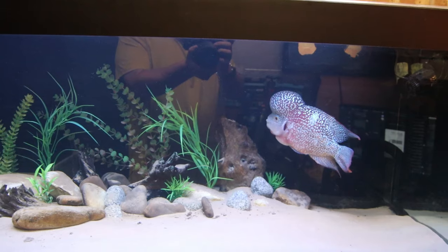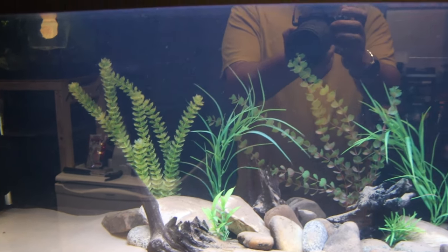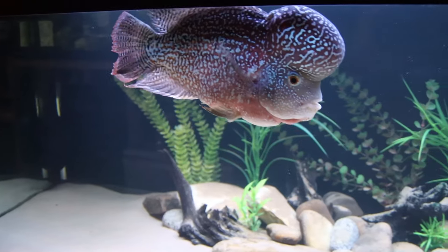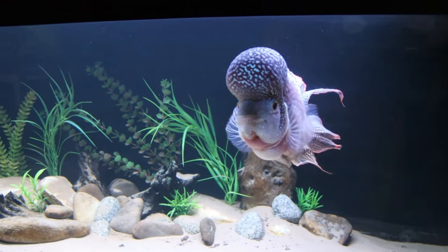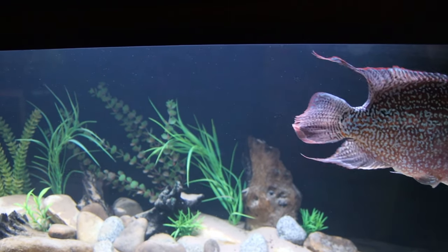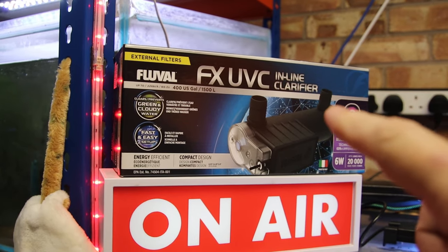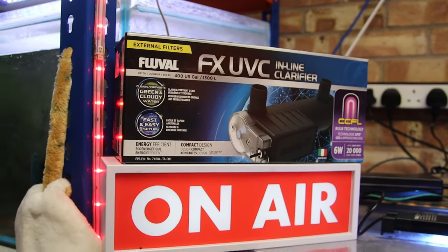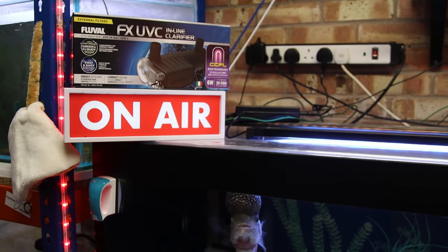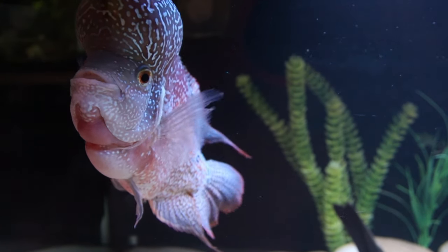Here we've got Humphrey's tank and, if my eyes don't deceive me — you probably can't tell because of the terrible reflections — it looks clearer. I've said in the last video that I'm going for that floating-in-air effect and I think I might be getting there. I might have to come back at night when the lights are off to film it properly, but it does look super clear. The reason I mention that is because we talked about the Fluval FX UVC inline clarifier — I'm giving one away, so go look at my last video for a chance to win it before Friday's live stream.